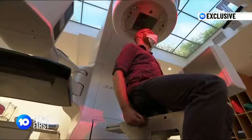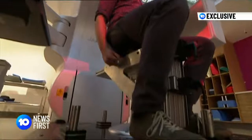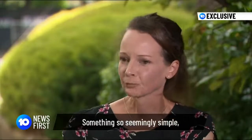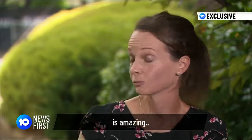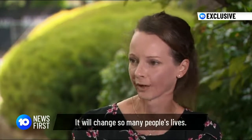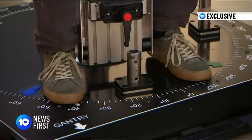We do a lot of manufacturing in-house, which really helps us to customise these devices. 42-year-old Laura is now cancer-free, but she hopes this invention encourages patients to persevere with their treatment. Something so stunningly simple is amazing — it would change so many people's lives. Candice Wyatt for 10 News First.